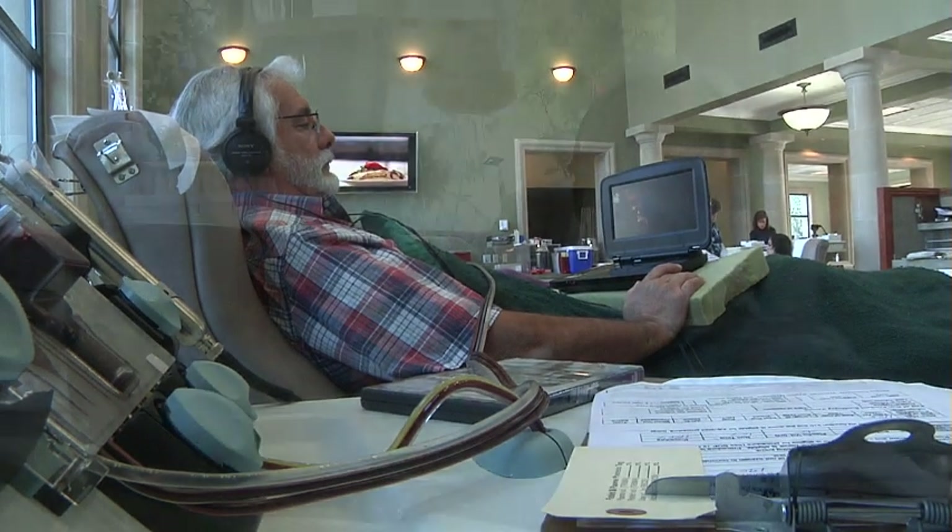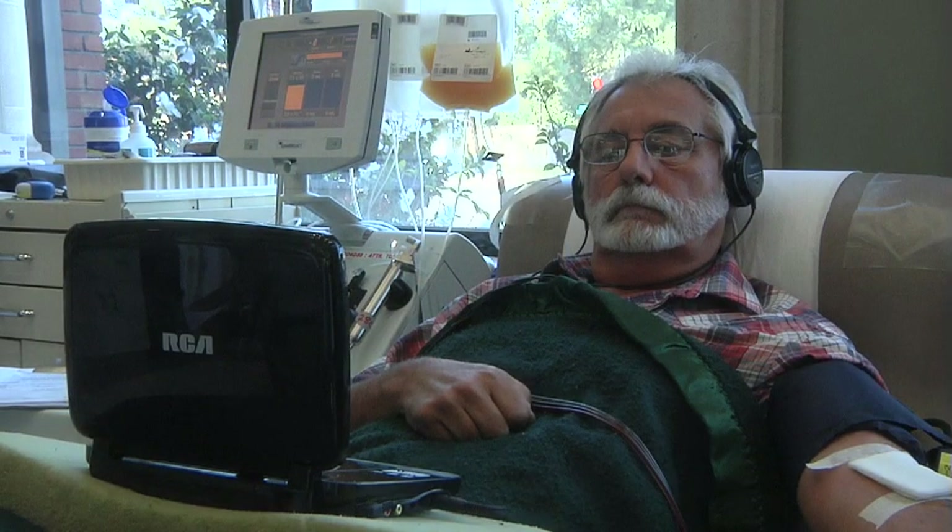DVD players are provided for our apheresis donors to watch DVDs while they donate. A little bit of time — time enough to watch a movie. It's enjoyable, painless — you know, how can you beat it? Plus you get points, so you can go get a pie or some ice cream or something.